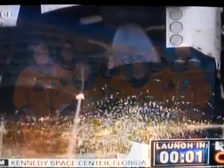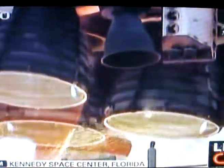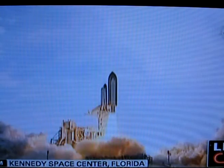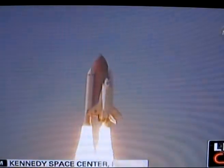We're going for main engine start. We have main engine start. 4, 3, 2, 1. Booster ignition and liftoff of Endeavour, completing Kibo and fulfilling Japan's hopes for an out-of-this-world space laboratory.